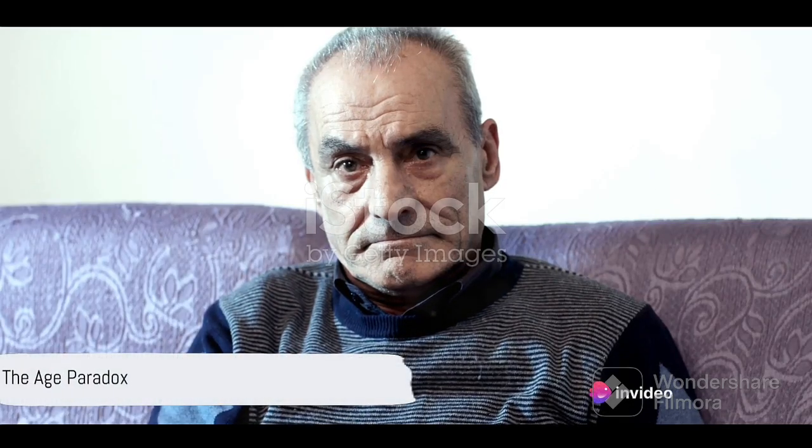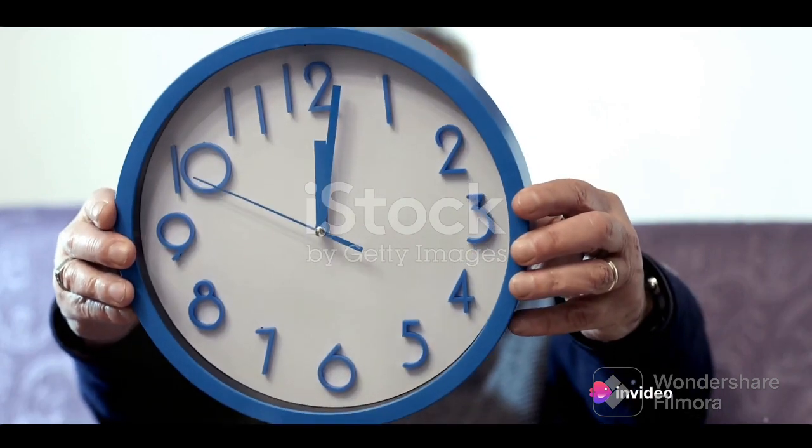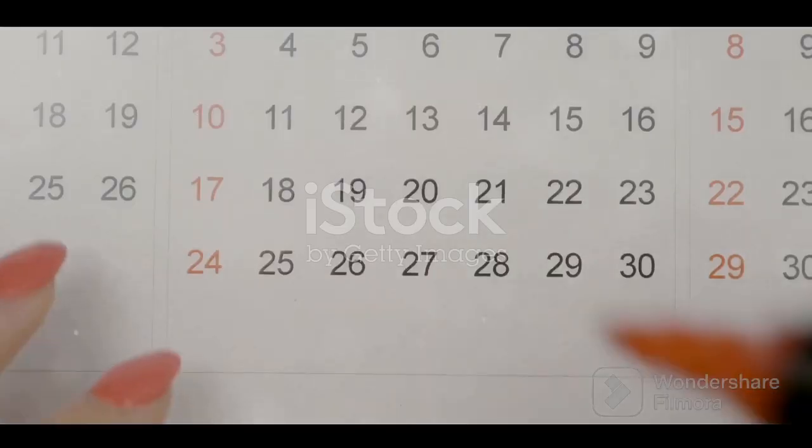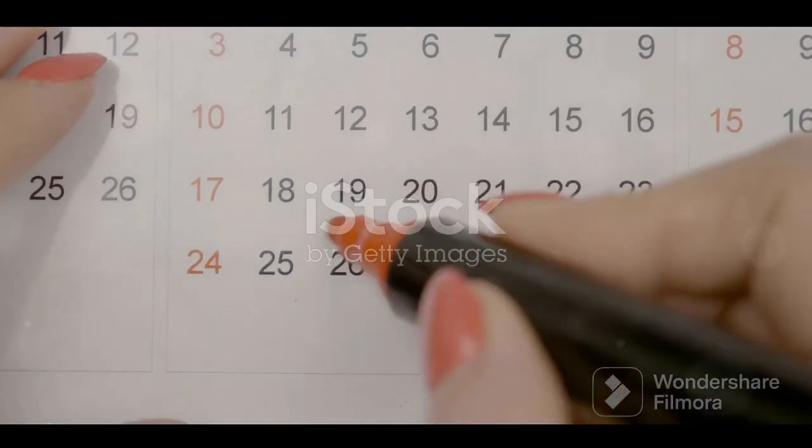Ever wondered if your biological age matches your birth date? It's not as straightforward as you may think. There's an interesting paradox when it comes to comparing the two. We have two different types of ages: chronological and biological.